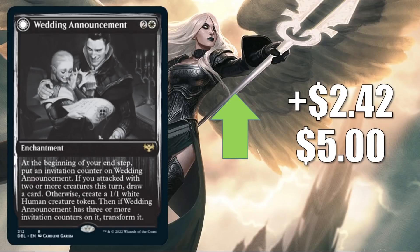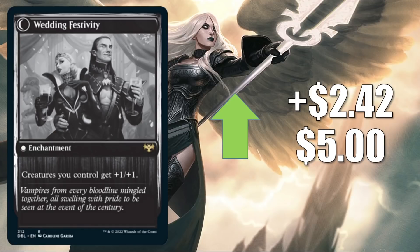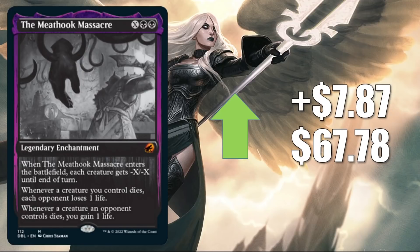Next is Wedding Announcement, another card from Double Feature, up $2.42 this week to $5. It's a popular Standard card in Orzhov Midrange, Naya Enchantments, and more, and it's also seeing increased Commander play in some Isshin Two Heavens as One builds. Finally for this section, we have Meat Hook Massacre — again the Double Feature copy — up $7.87 this week to $67.78. The price is a little inflated currently; there are not many copies for sale online. It sees a lot of Standard play in Orzhov Midrange, Orzhov Control, and more. In Pioneer it's in Jund Sacrifice, and it has seen increased Commander play in Tetsunari Toad-Rider and Go-Shintai of Life's Origin.